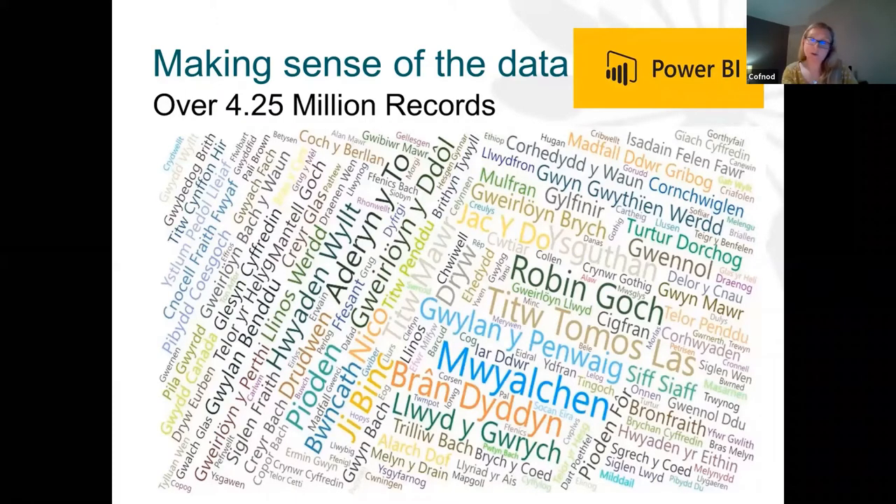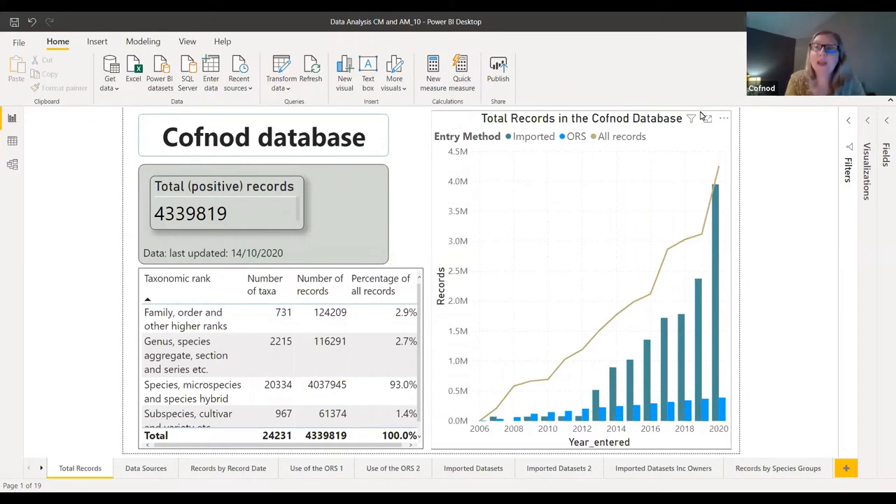We'd like to share some of what we've learned with you today, so I'm now going to open up a Power BI file that we've put together. This is the Power BI file we'll be looking at this afternoon. The first page is really just a summary showing us the total number of records held in the database currently. That will include some data that's not yet live for reporting purposes, because it might need checking by county recorders who put a great deal of time and effort into verifying records that CovNod hold.